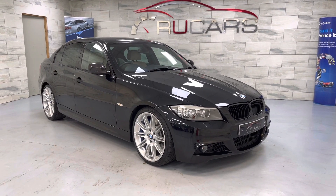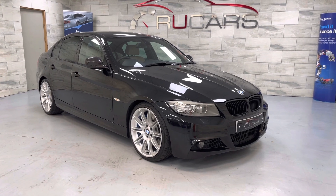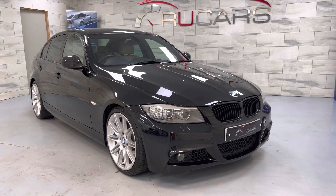Good afternoon, it's Ed at RU Cars. This is our 2010 60-plate BMW 535D — this one's done 29,000 miles from new with comprehensive BMW service history.